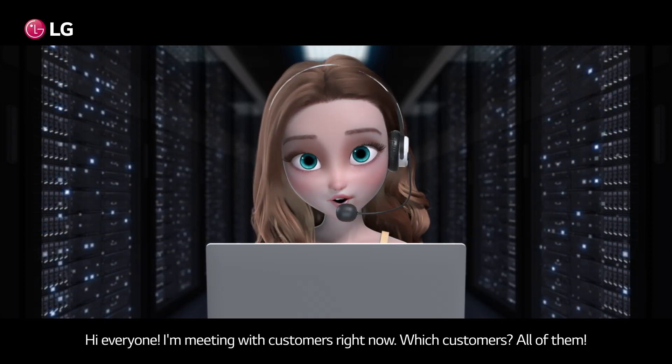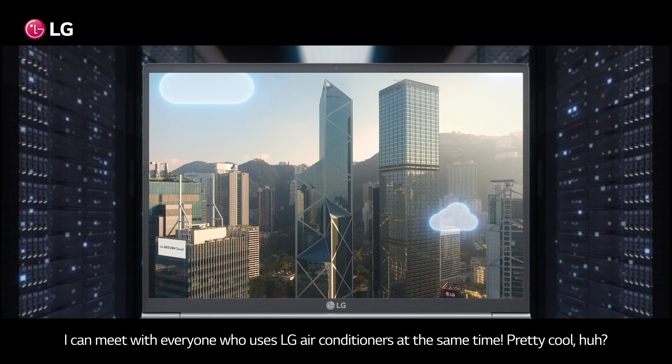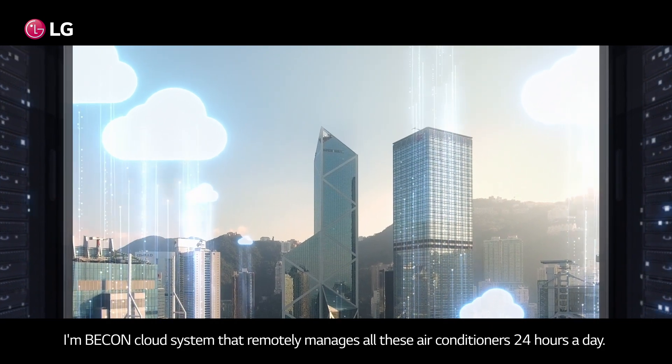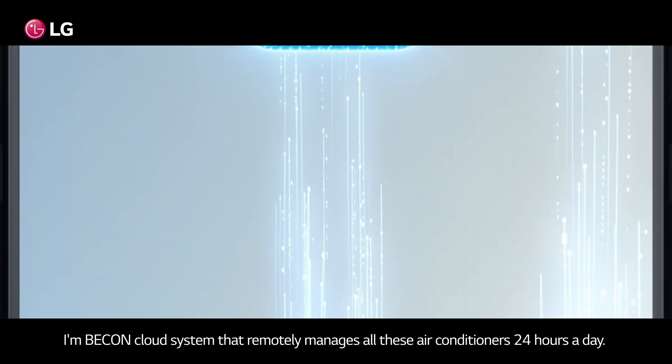Hi everyone, I'm meeting with customers right now. Which customers? All of them. I can meet with everyone who uses LG air conditioners at the same time. How do I do this? I'm a Bcon cloud system that remotely manages all these air conditioners 24 hours a day.